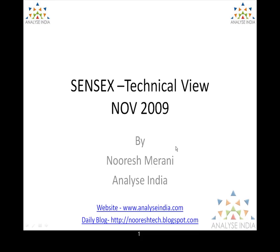Hello everyone, this is Nooresh Mirani from Team Analyze India. The presentation we are looking into today is the Sensex Technical View for the month of November 2009. Generally I tend to make PowerPoint presentations, but it's always a constraint to how much one can write. So what I am trying today is creating a presentation along with an audio-video wherein I would be able to convey more than what is possible through a PowerPoint document.